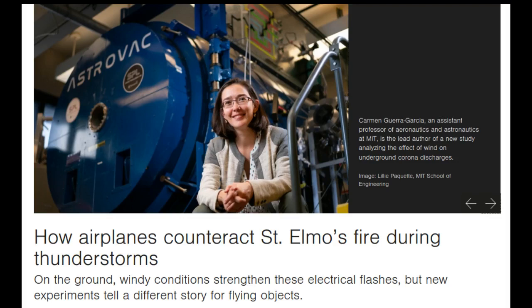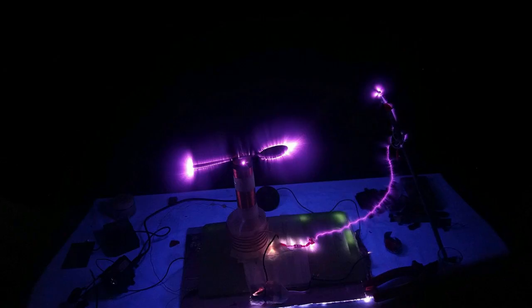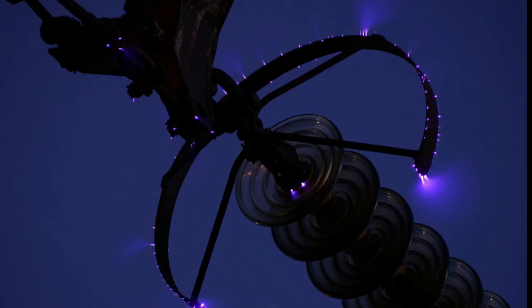At the height of a thunderstorm, the tips of cell towers, telephone poles, and other tall electrically conductive structures can spontaneously emit a flash of blue light. This electric glow, known as a corona discharge, is produced when the air surrounding a conductive object is briefly ionized by an electrically charged environment.